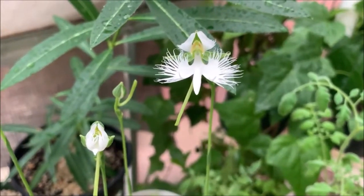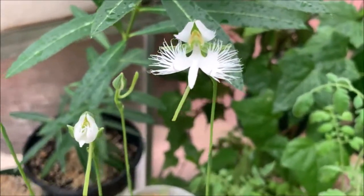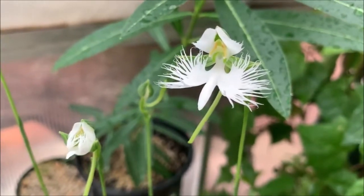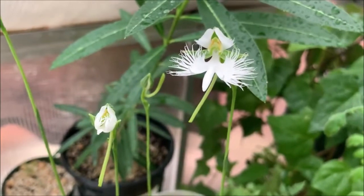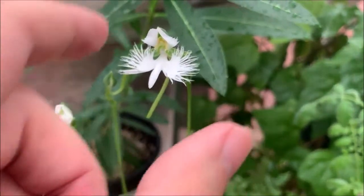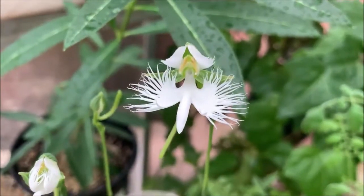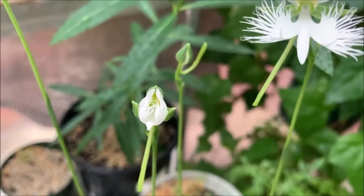This is also known as Habenaria radiata. There's another terrestrial that looks like it — it's related to a jewel orchid I believe, but a completely different name. This one is just a regular variety. There's also the 'Ginga' and a couple others — some that are variegated leaves and some that have all kinds of different bloom patterns.